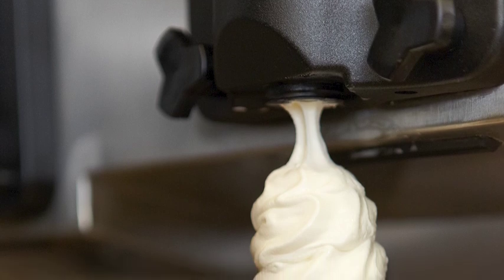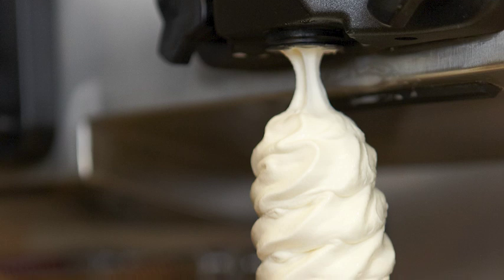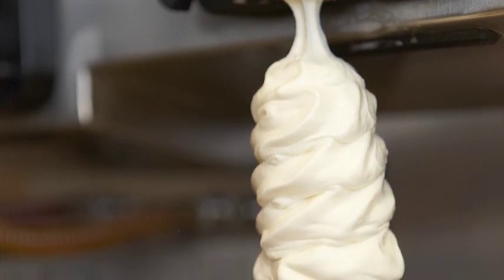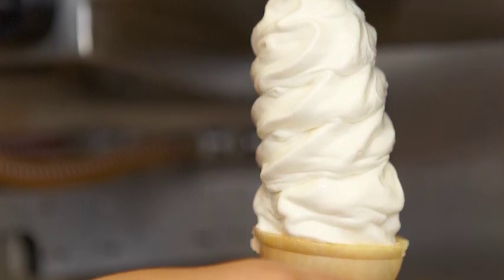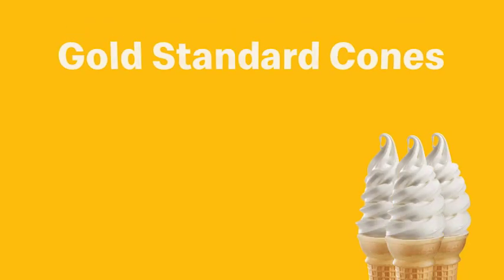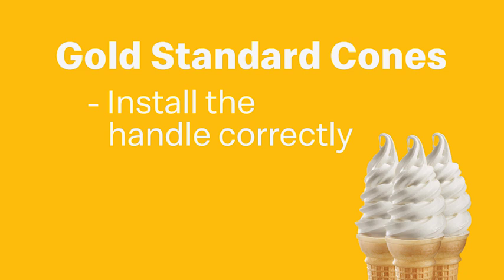Have you ever experienced ice cream being dispensed so fast that you can't keep up with it and your cone is best described as a creative interpretation versus a gold standard McDonald's cone? Have you ever had soft ice cream during busy periods and had to wait for the machine to catch up while your guests waited for their cones? This can often be attributed to the handle being installed upside down — and yes, there is an upside down.